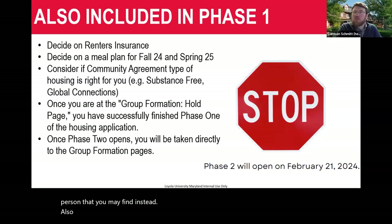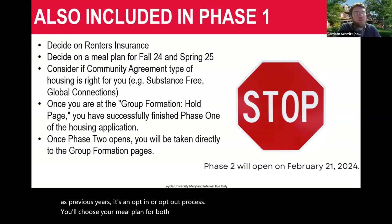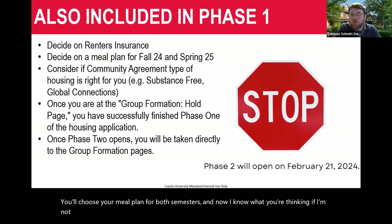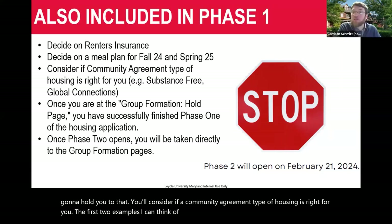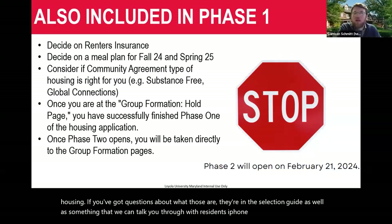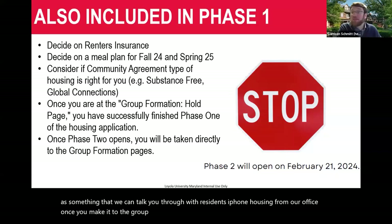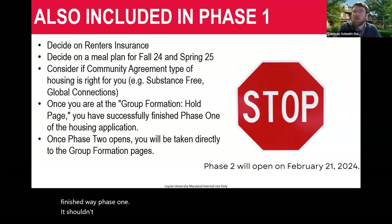Also included in phase one: you'll decide whether or not you want renter's insurance — same as previous years, it's an opt-in or opt-out process. You'll choose your meal plan for both semesters. And if you're not going to be here for the spring semester, we will cancel your meal plan. You'll also consider if a community agreement type of housing is right for you, such as Substance Free Housing or Global Connections Housing. Once you make it to the Group Formation hold page — the big stop sign — you've successfully finished phase one.